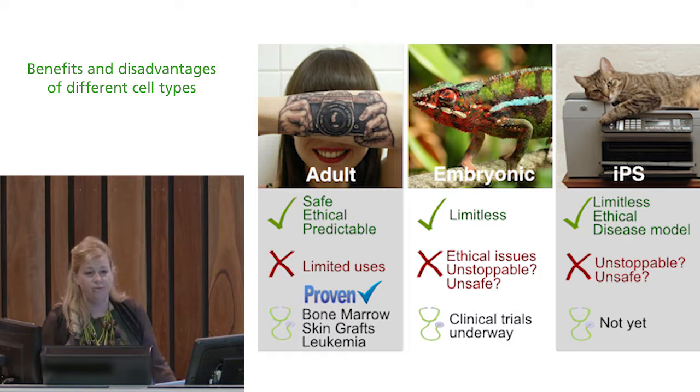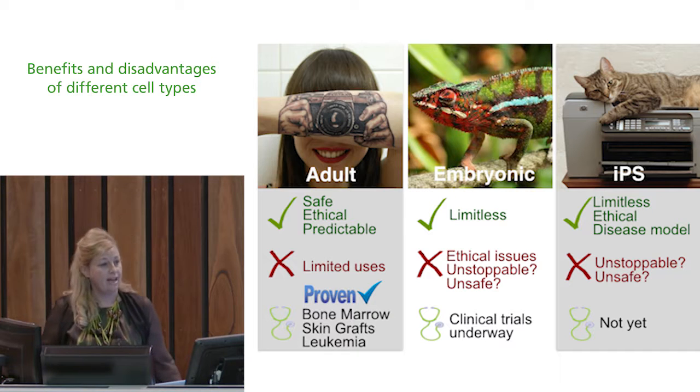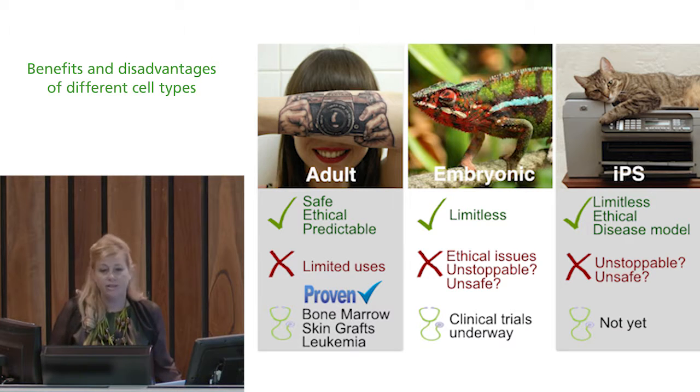What about embryonic stem cells? If they can make anything, is there any downside? Well, they're limitless — that's the upside — but there are ethical issues. All embryonic stem cells currently in research have been donated by parents who chose to donate excess IVF tissue they were not going to use, planned for discard, but instead dedicated to research. It's a complex issue and it's right to probably feel uncomfortable about that.